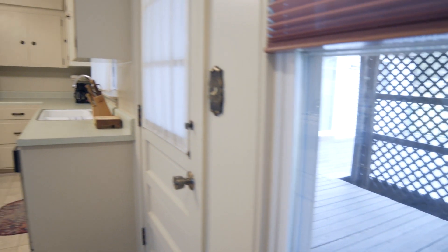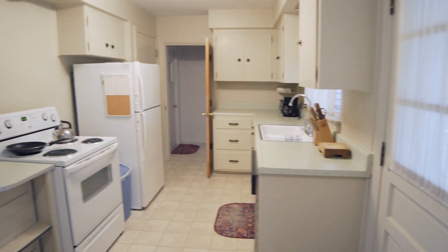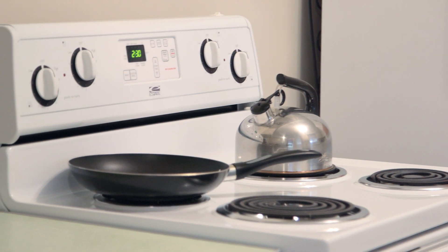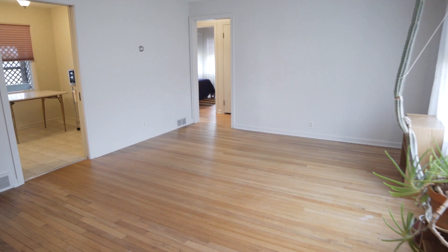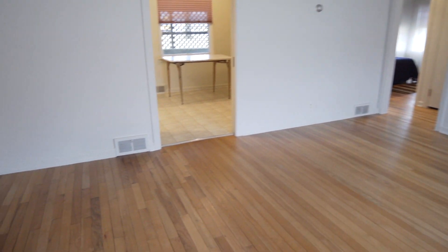Bring your personality into this kitchen and make it your very own. Appliances to be included. Natural light, hardwood flooring and pocket doors accent the home throughout.